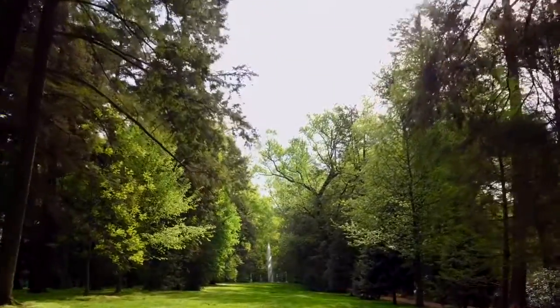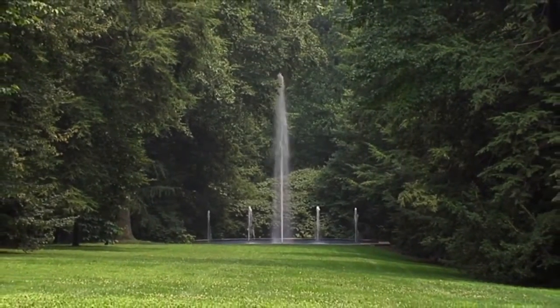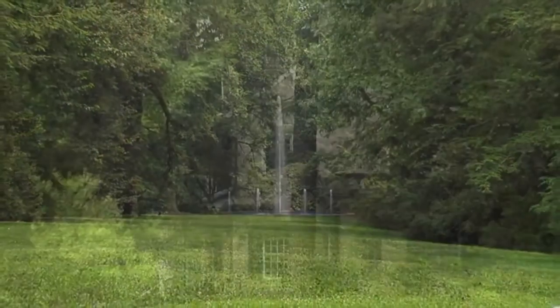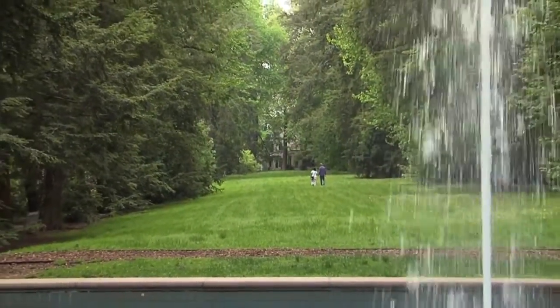We start our tour with the Sylvan Fountain. The Sylvan Fountain at the east end of the park was constructed by Mr. DuPont in 1925–27. The tallest of its five jets shoots up 40 feet to punctuate the beautiful vista. It is said that Mrs. DuPont would turn the jets on from a push button when entertaining guests on the patio outside the house.